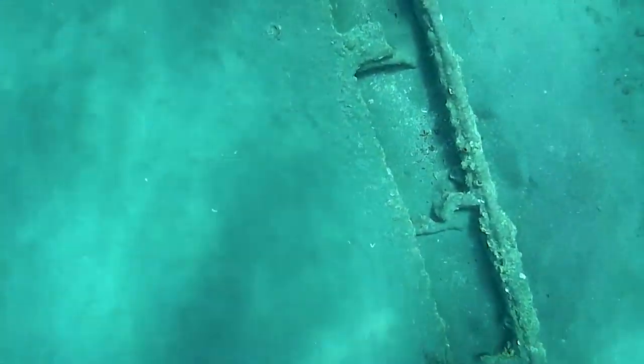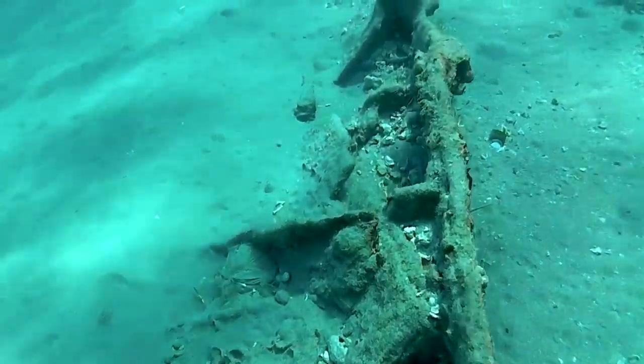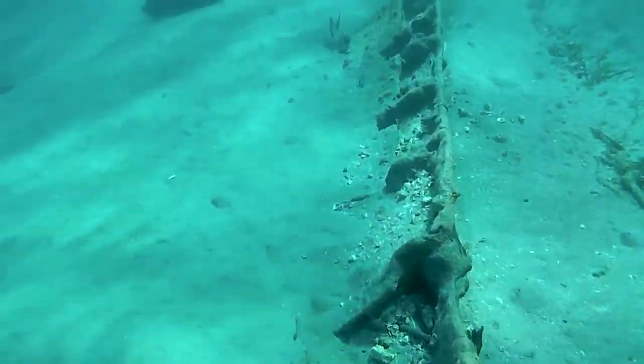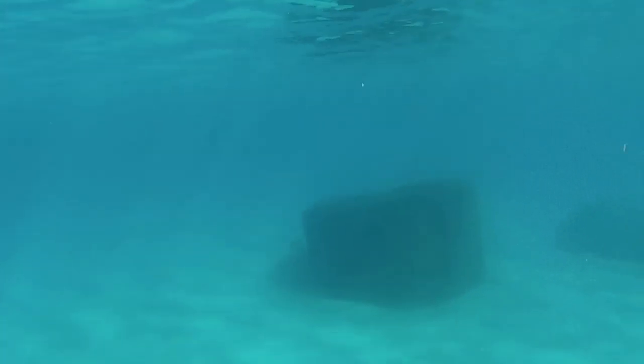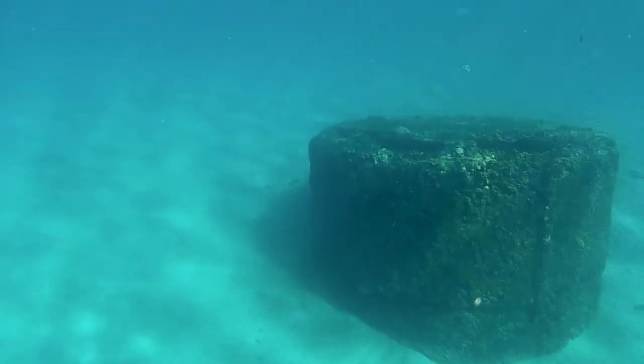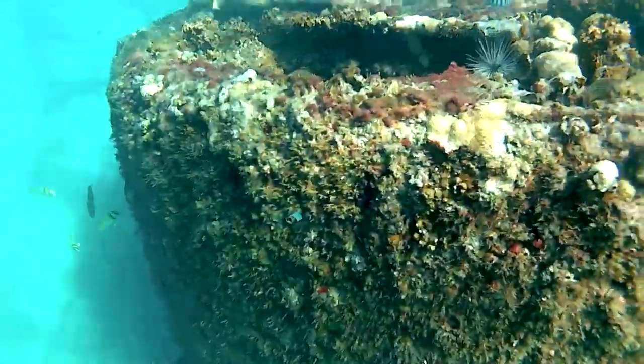As you swim to the south and out about another couple hundred feet, you find the remnants of one side of the boat. And then right at the end of that is the big boiler sticking up. This is usually always visible.